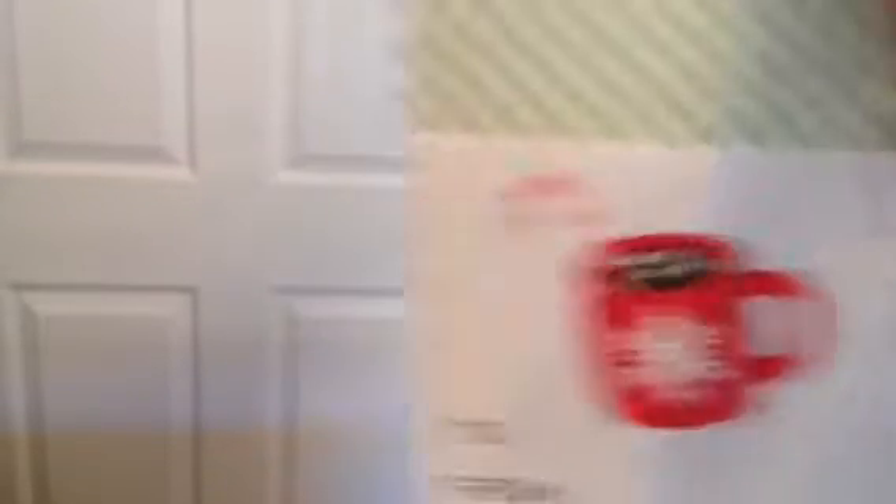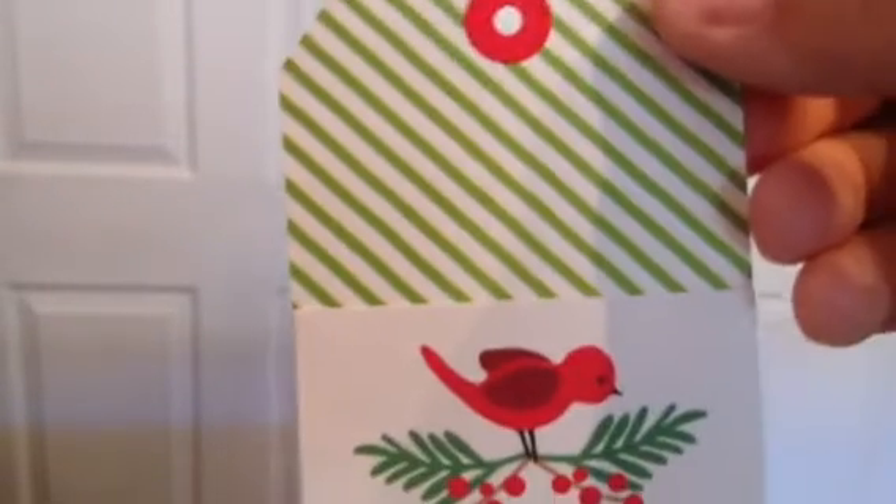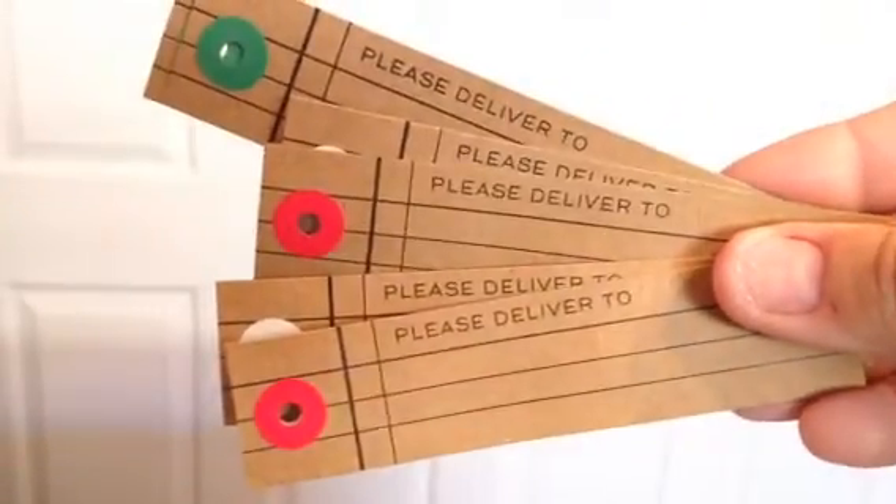You get the green stripes which is pretty, like a mason jar snow globe, and you get the poinsettia. You also get the red stripes, the hot cocoa with the peppermint stick and marshmallows — love that. You get mistletoe — actually that's holly. And then there's what looks like a cardinal. So you get six of those tags, and six of these adorable ones with 'Please Deliver To' in red, white, and green. So super cute, and those were a dollar 99.